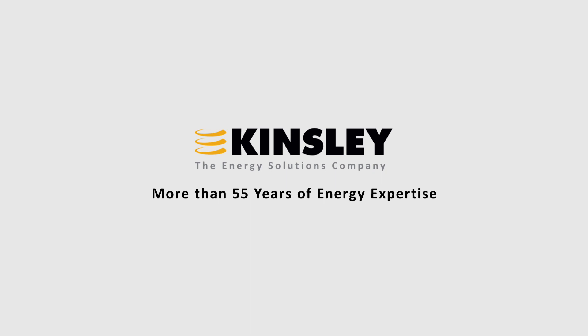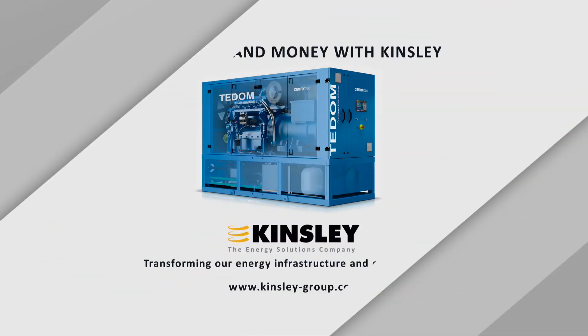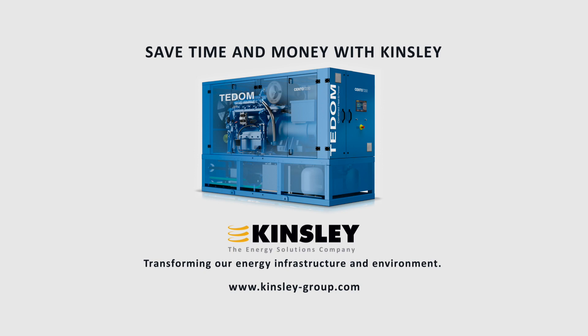Kinsley Energy Systems: transforming our energy infrastructure and our environment. Our engineers can save you time and money. Visit us online at kinsleygroup.com to get started today.